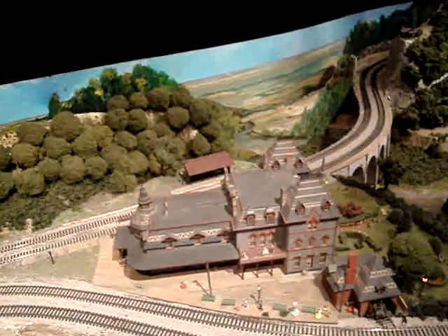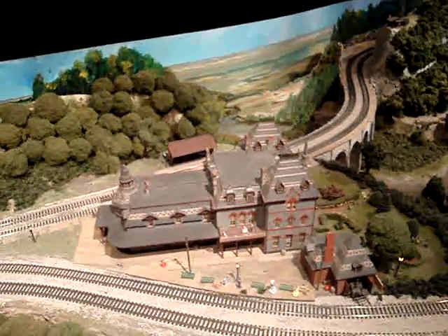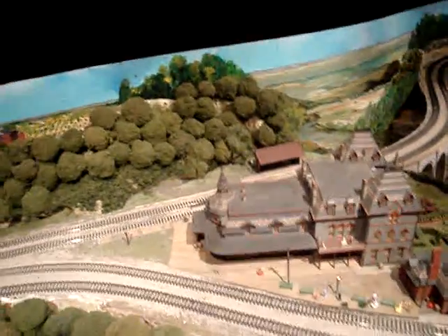This is the Relay or Viaduct Hotel, which was built by the railroad after steam came in and horses were no longer pulling the cars. Originally, they were all horse-drawn.